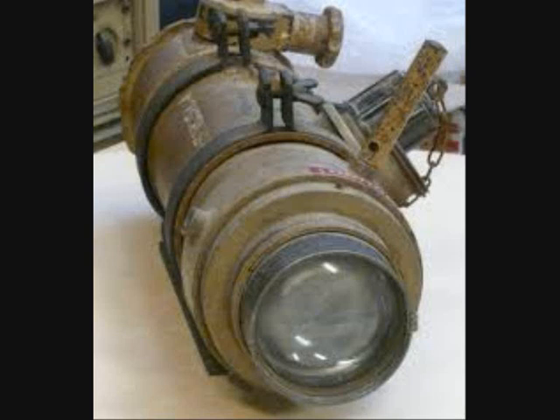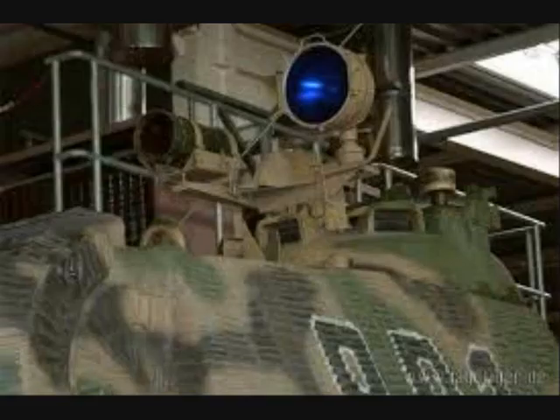Germany started developing the first devices in 1935. The first military night vision devices were introduced by the German army as early as 1939 and were used in World War II. In mid-1943, the German army began the first tests with infrared night vision devices and telescopic rangefinders mounted on tanks.